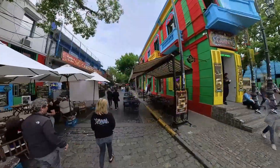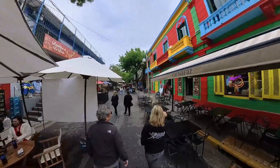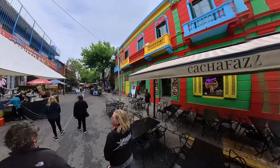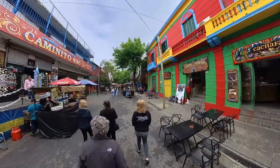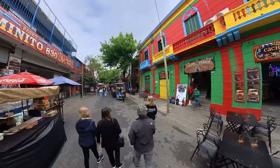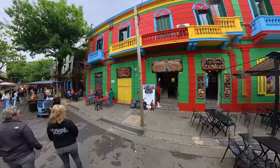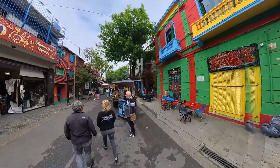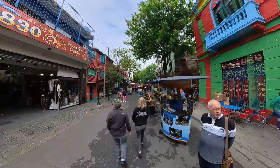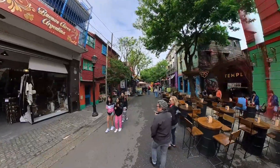On the sidewalks there are stalls selling handicrafts and souvenirs related to tango, and works of art that were inspired by these landscapes. It is common to find pairs of tango dancers dressed in dance attire — they invite tourists to dance in exchange for money. The streets near Caminito have food outlets with tables in the street, and the facades of houses are decorated to maintain the style of the place.